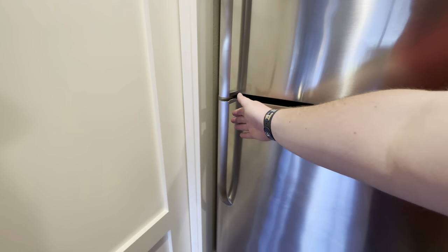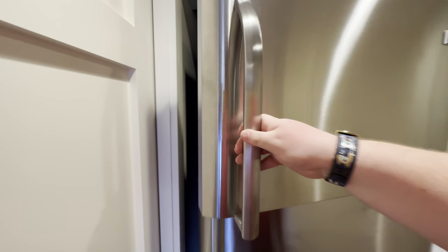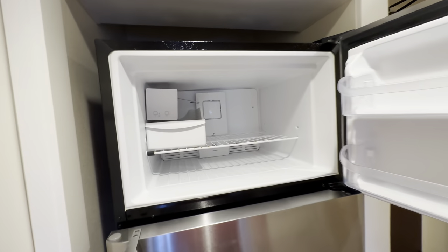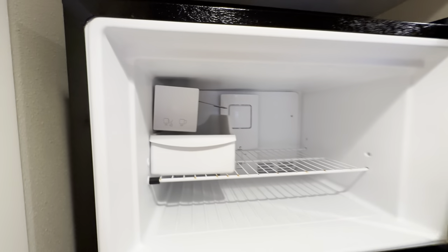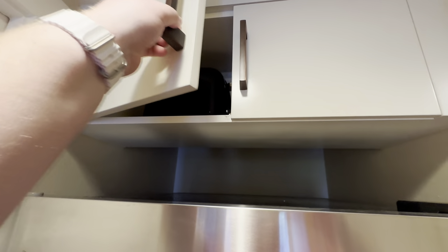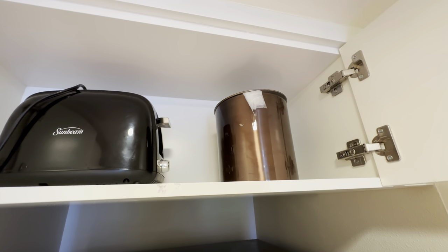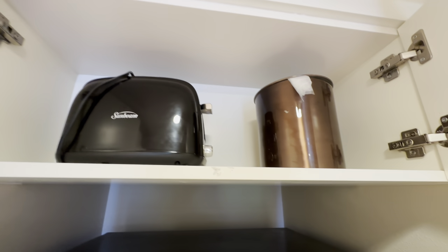Off to the left you are greeted with a full-size refrigerator and freezer. The freezer does have an ice maker so you can make yourself some fresh ice. There's a cabinet above the freezer and fridge equipped with a toaster and an ice chest if you prefer to use the hotel's ice machine.